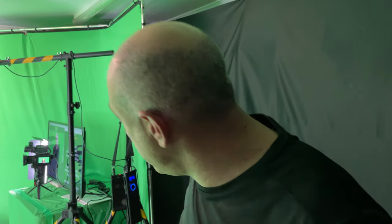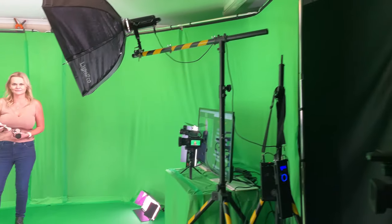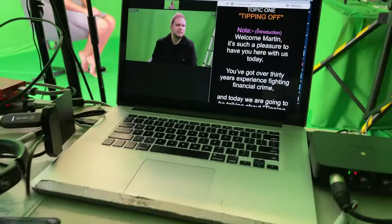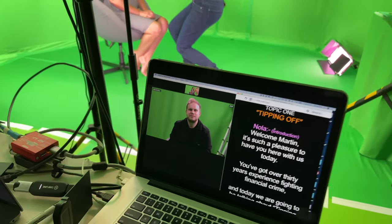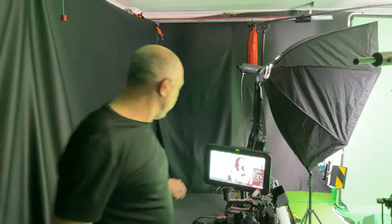So here we are at our green screen shoot. We've got makeup artists on set, we've got Nola our talent and she is talking to Zoom in the UK and they've got a green screen over there, so over here. That's not the talent, that's the stand-in cameraman, but that's what we're doing.